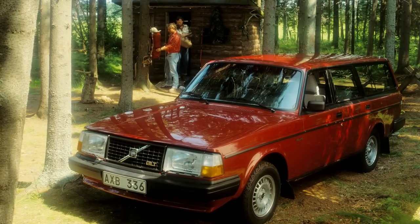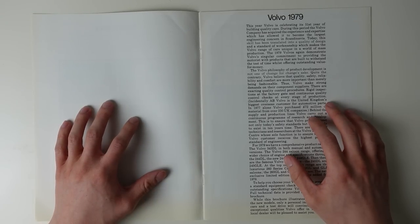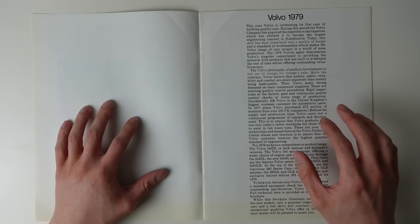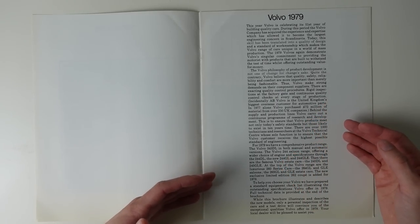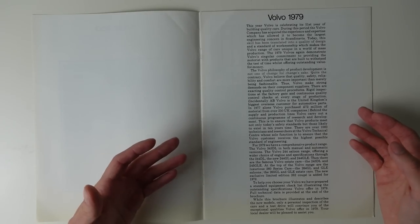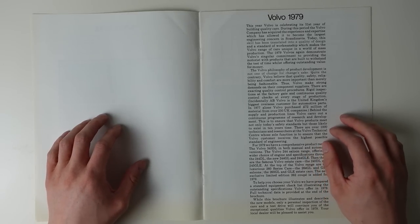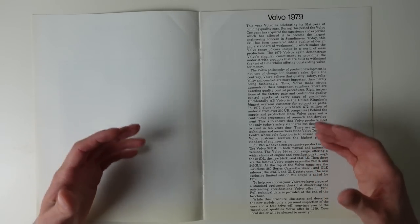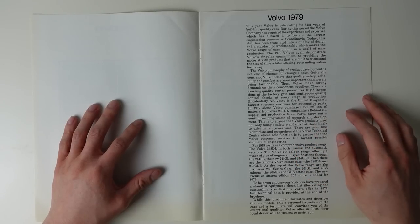In fact, the two distinct models featured in this brochure had been built together for three years, and would continue to be for a further 12. The test of time statement is something that would be proved absolutely correct, as even the zenith of this model range hadn't yet been reached, in a timeframe where most manufacturers' offerings were hitting or had just passed their peaks.